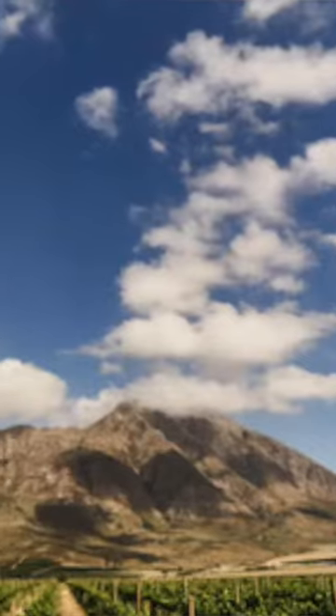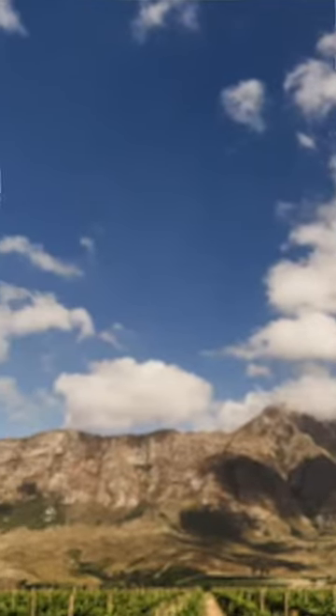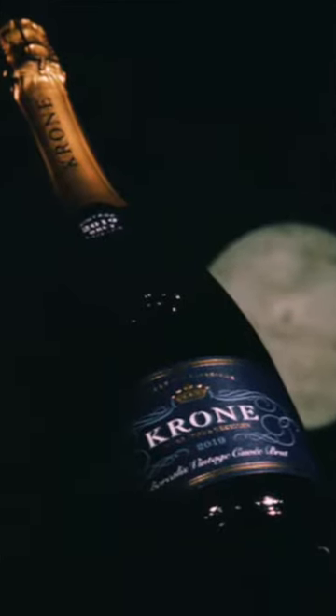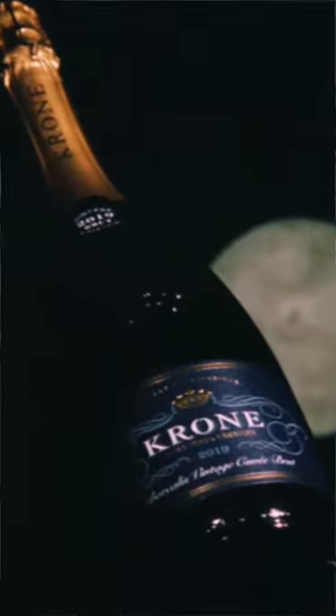Hello and welcome to my wine of the day. Today I'm taking you to Elbach, to the Tuijongzellen farm, and the wine is the Kröner — it's the Borealis Vintage Cuvée Brut from the 2021 vintage. Perfect champagne cup, classic tasting glass.